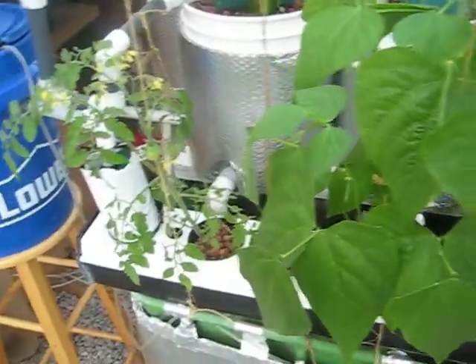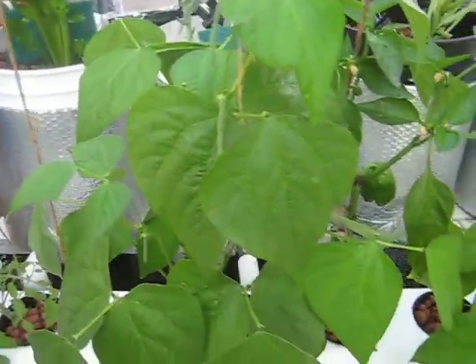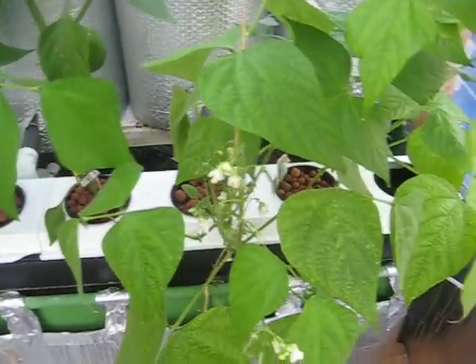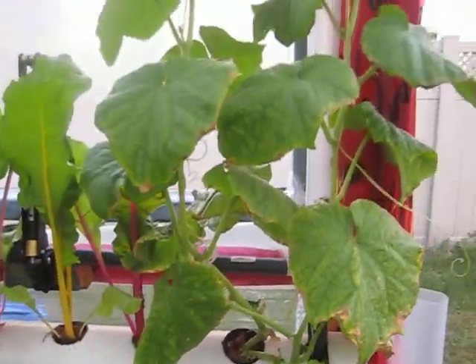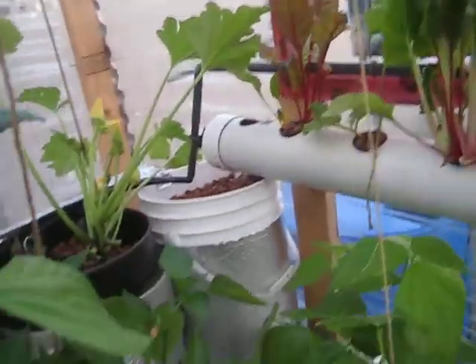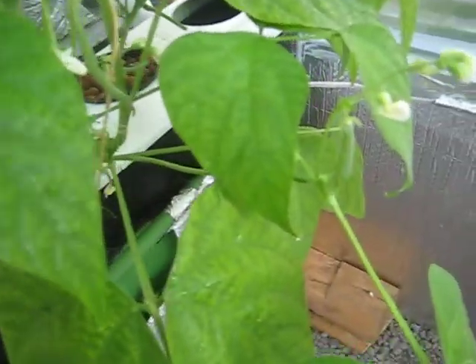And then there is a cherry tomato plant here. Beans, bell pepper — you can see there is a bell pepper — and there are more flowers developing. Another bean, and then there is another NFT channel here. You can see growing cucumbers and Swiss chard, with the beans developing and lots of beans forming.